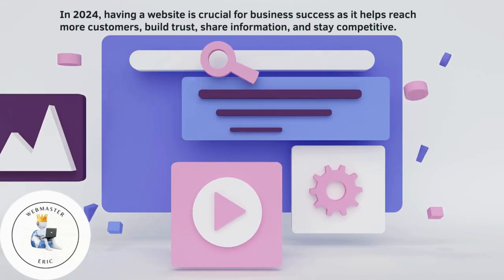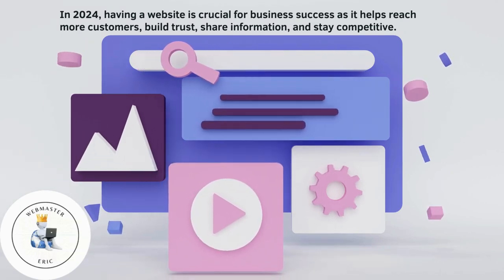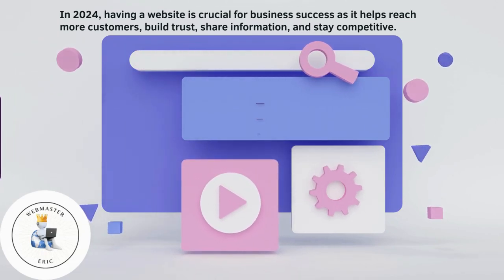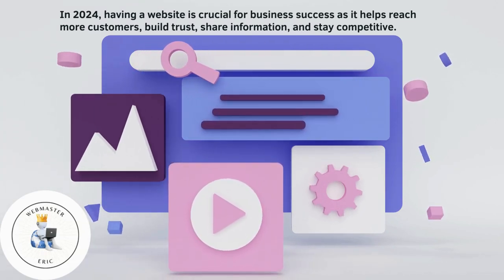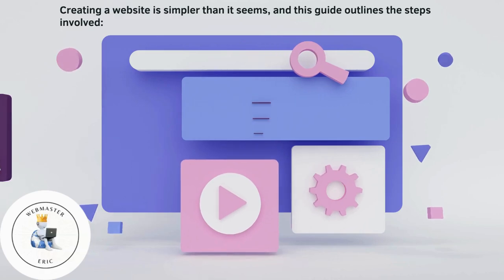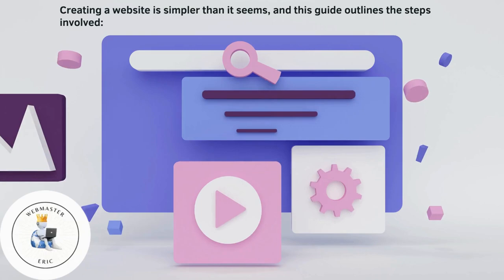In 2024, having a website is crucial for business success as it helps reach more customers, build trust, share information, and stay competitive. Creating a website is simpler than it seems, and this guide outlines the steps involved.